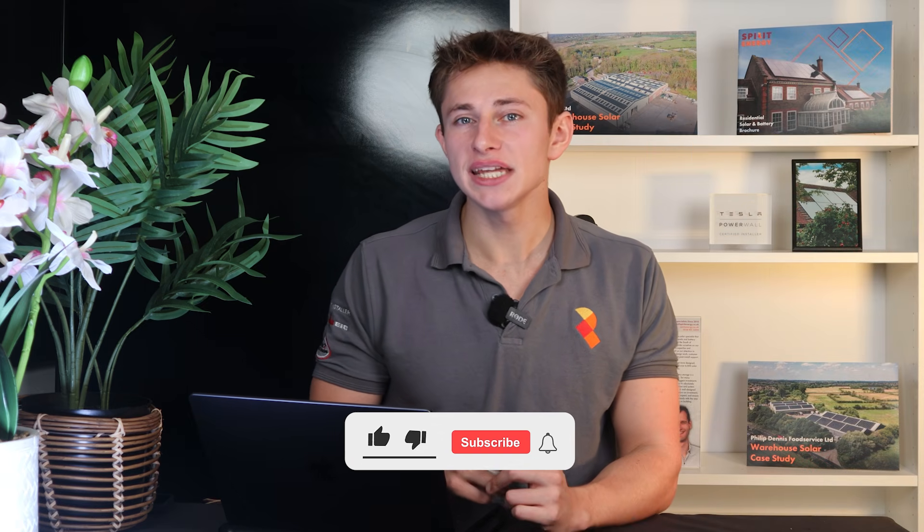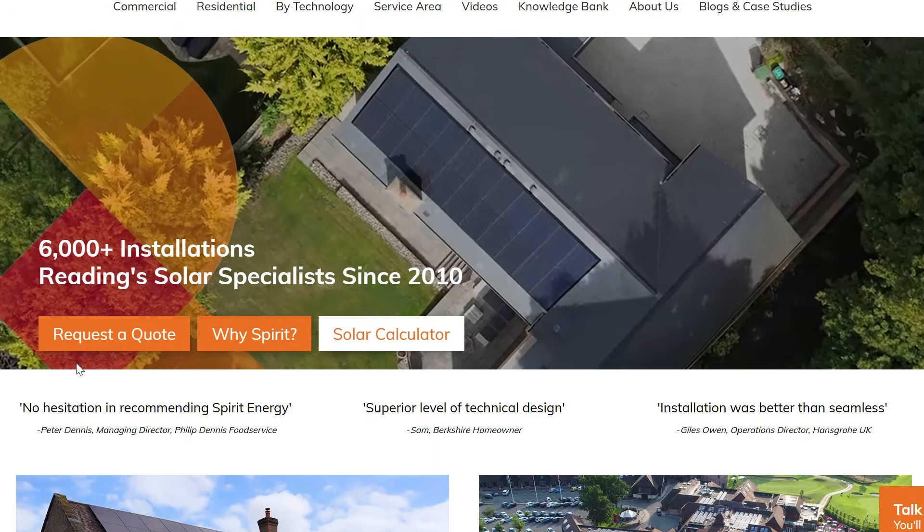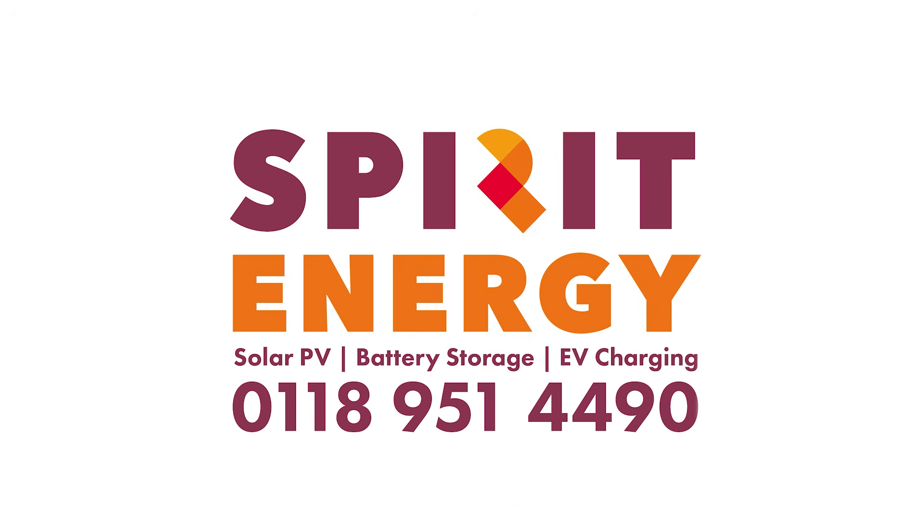If you found this video helpful, please do like and subscribe, and check out our other videos to learn more about solar and battery. And of course, request a quote from Spirit Energy if you're interested in installing solar or battery at your own home or business.